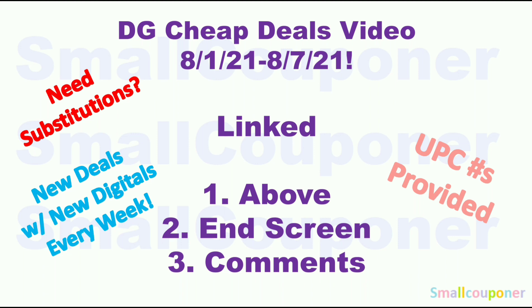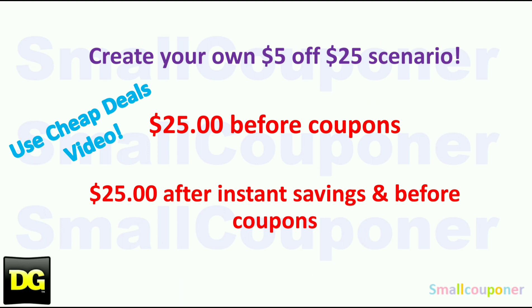I do have a Dollar General Cheap Deals video for this week, August 1st through August 7th — these are all the new deals with the new digitals. I make these videos every week, posted every Tuesday if I have time. If you need substitutions, check that video out because there are a ton of deals this week and items you can replace. I also provide UPC barcode numbers for items you can't search for on the app. If you want to create your own $5.25, this video is fantastic, especially this week with a ton of digitals. I'll link that video above on the end screen and pinned in the comments. If you are not doing anything complicated — no instant savings or store promos — make sure it's $25 before coupons. But if you are doing instant savings or store promos, make sure it's $25 after instant savings but before coupons.